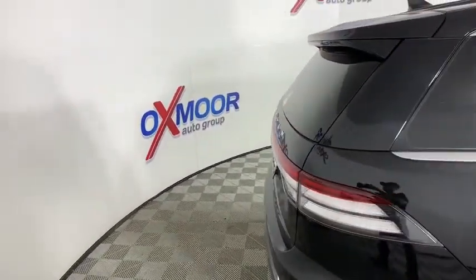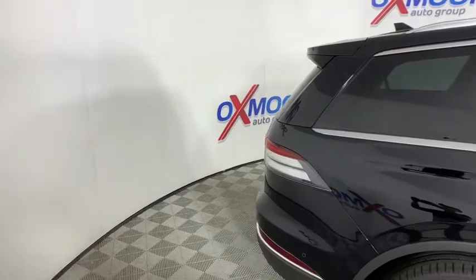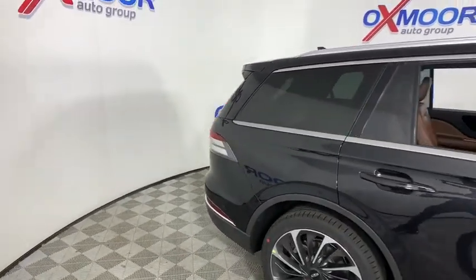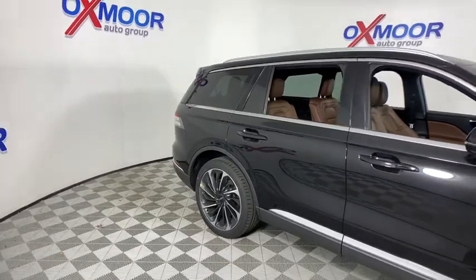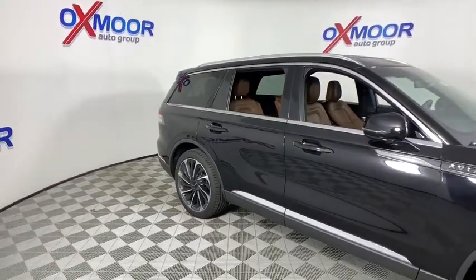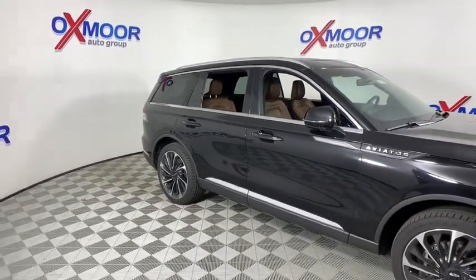Trip computer, fog lights, security system, power windows, heated steering wheel, rear window defroster, panic alarm. This vehicle offers reliability and good looks at a great price. So come in and take a test drive today.